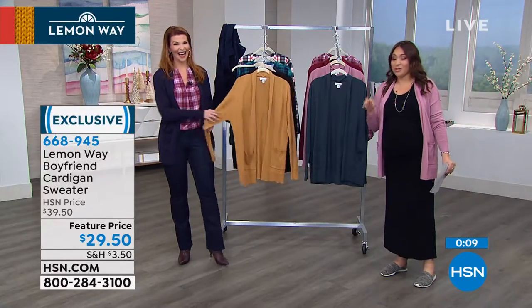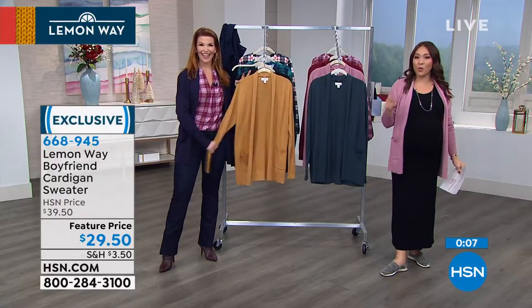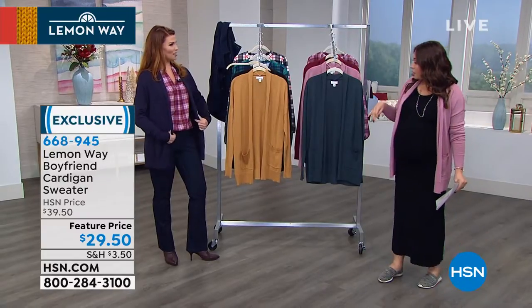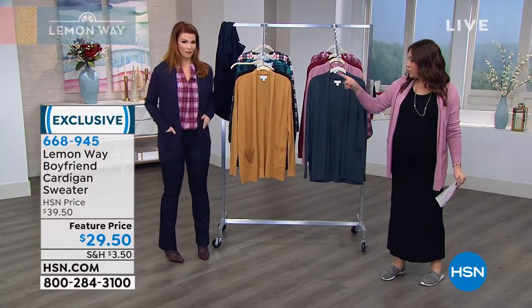Let's upgrade — get one of those. Item number 668945. You put the midnight blue on — yeah, I put this one on instead this time, so you have midnight and then you've got the blush.